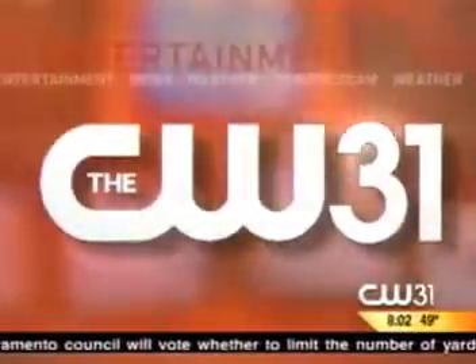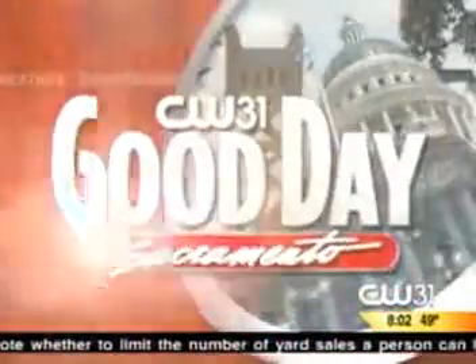Live from CW31, this is Good Day Sacramento. It's about 8:38 now. Seasonal style advice that really fits any budget — we're going to have your beauty tips now that make good sense. Mary Ann's with beauty expert Mickey Williams.